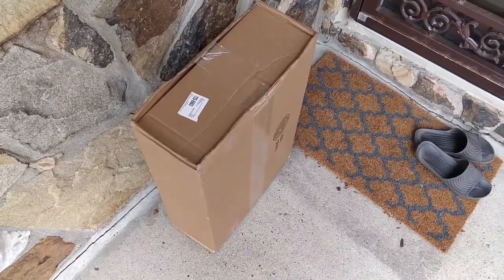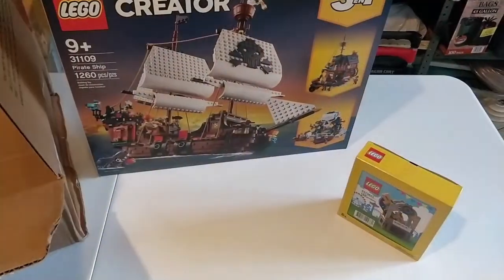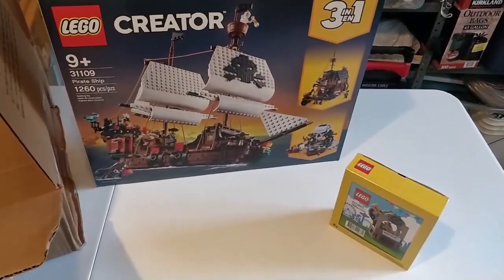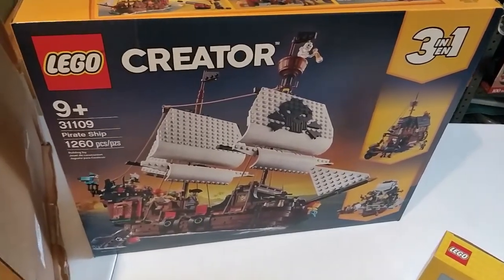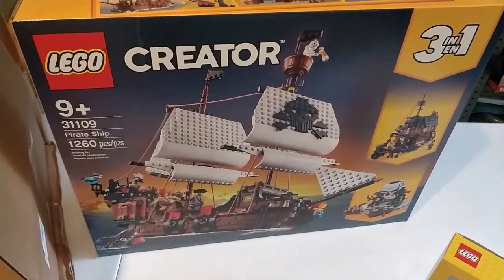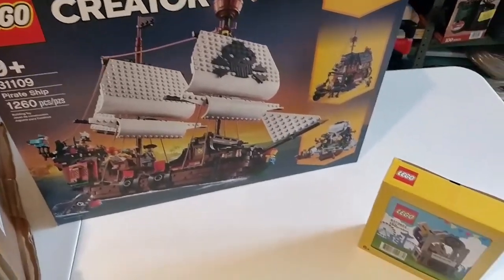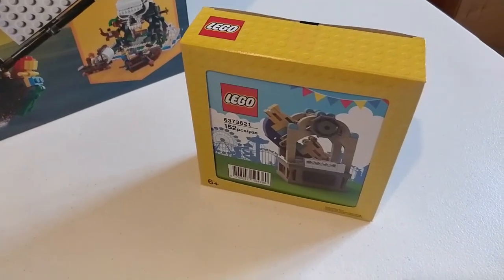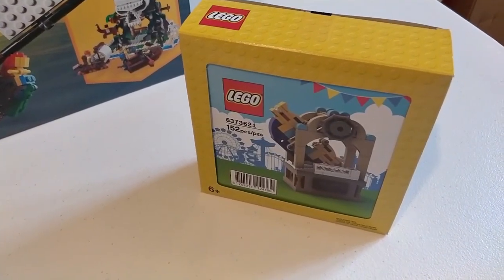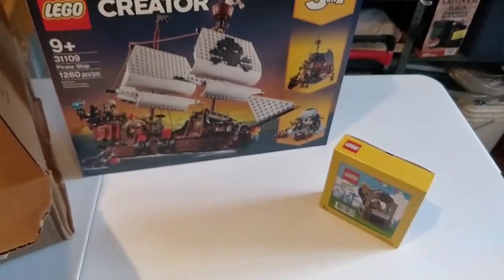Got another LEGO Shop at Home package. Looks like we've got a ship theme here — we've got a LEGO Creator 3-in-1 Pirate Ship. They're offering double VIP points for select sets and this was one of them, so that's a win. We also got another gift-with-purchase ship ride set for free — so that's a double win.